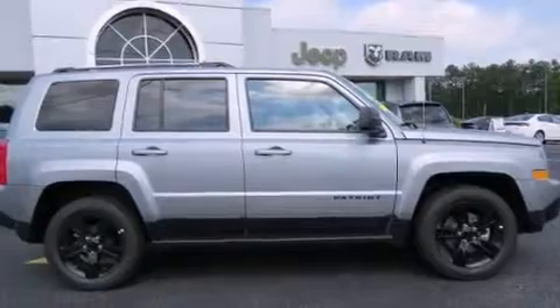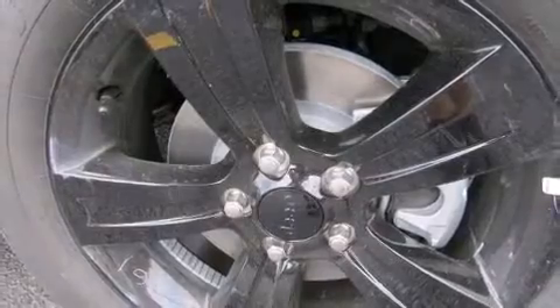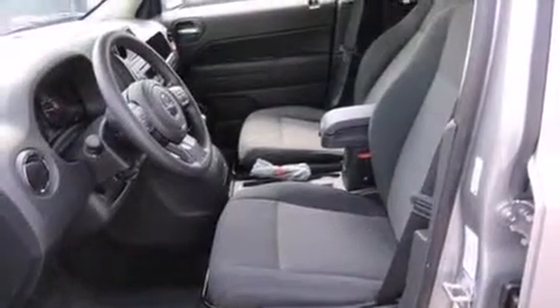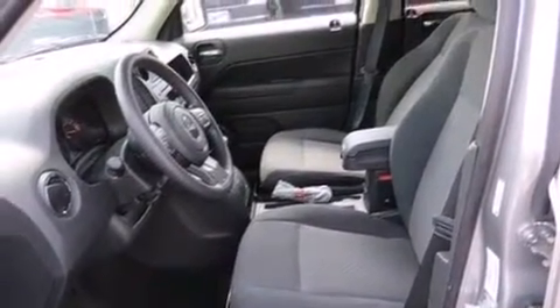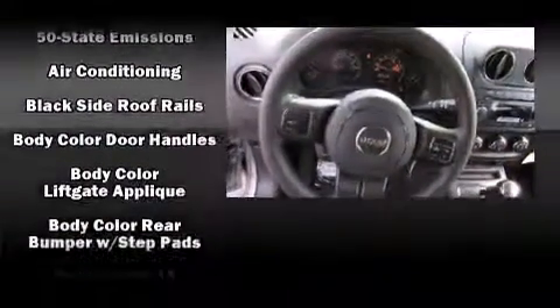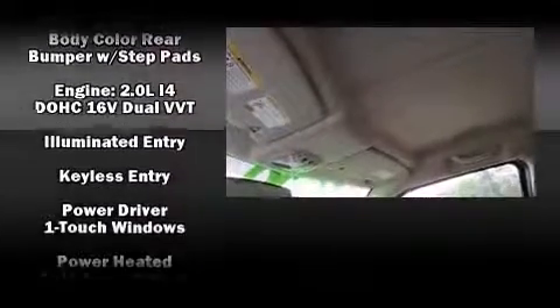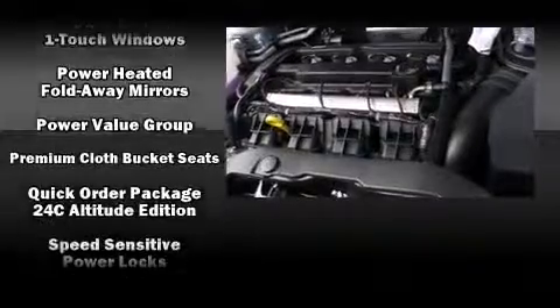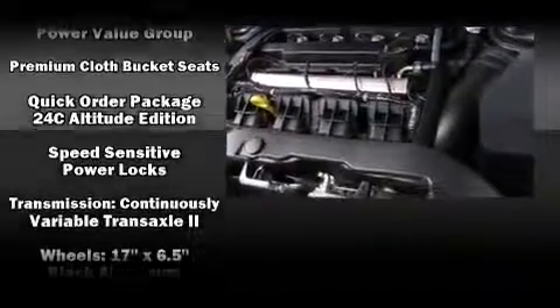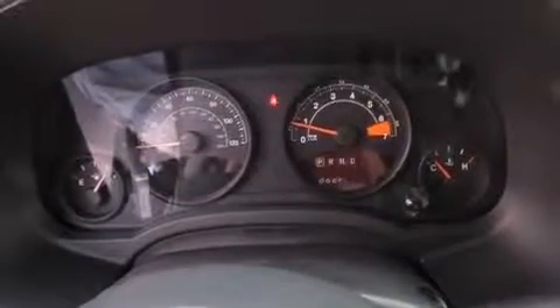Jeep ensures the safety and security of its passengers with equipment such as dual front impact airbags with occupant sensing airbag, head curtain airbags, traction control, brake assist, anti-whiplash front head restraints, a panic alarm, and ABS brakes. Electronic stability control ensures solid grip on the road surface no matter how challenging the driving conditions.